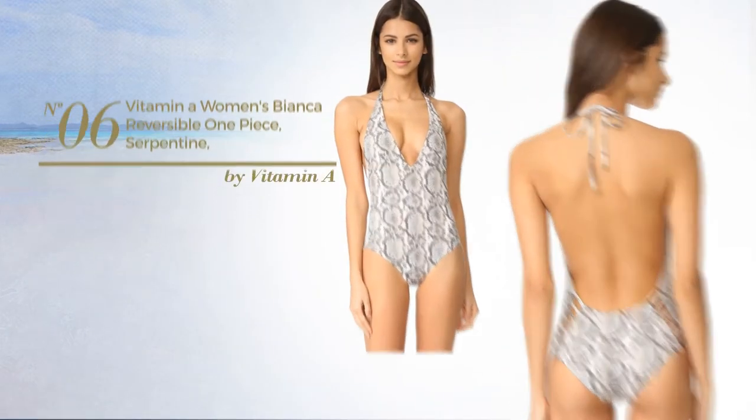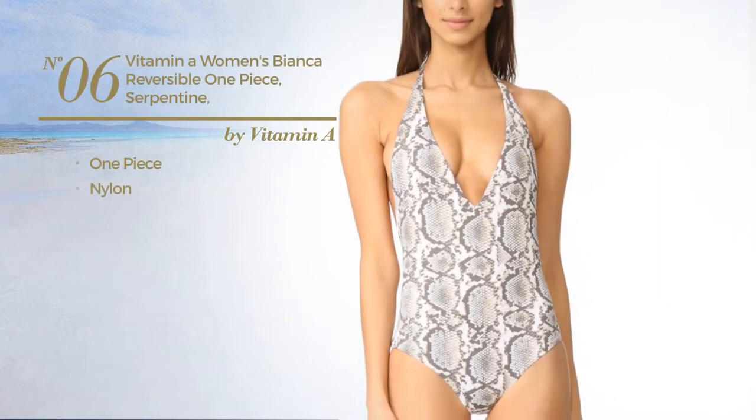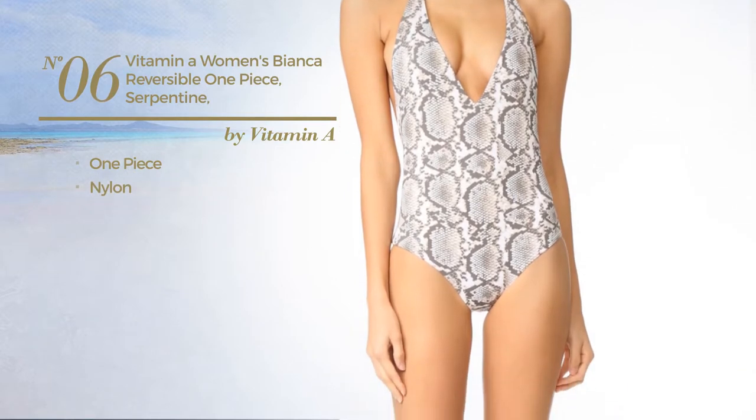Number six: a one-piece garment crafted from nylon, available uniquely in this color.